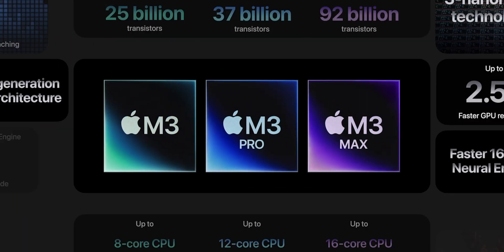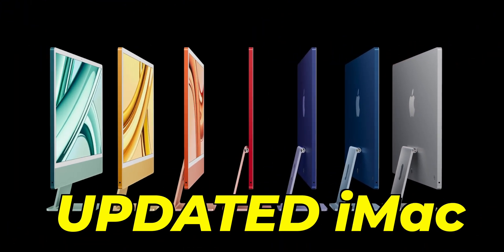Apple has just killed Intel again by announcing three new chips, a brand new color for the updated MacBook Pro and an updated 24-inch iMac. Here's everything that you need to know, that had Apple saying this to other chip manufacturers.